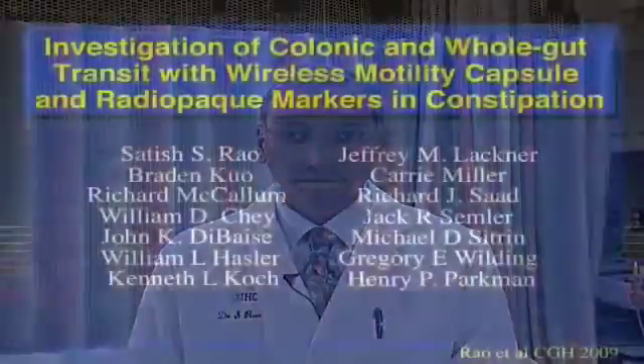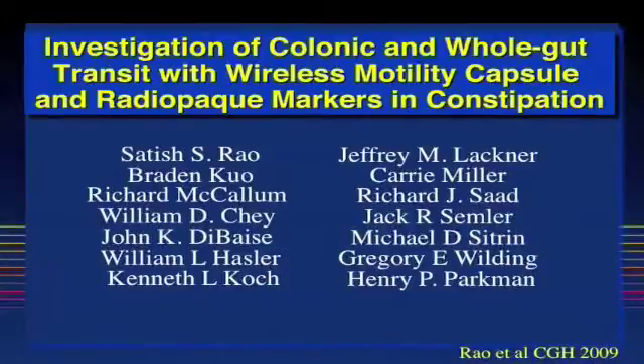Hello, I'm Dr. Satish Rao from the University of Iowa Carver College of Medicine. I am the lead author of our manuscript to be published in Clinical Gastroenterology and Hepatology entitled, Investigation of Colonic and Whole Gut Transit with Wireless Motility Capsule and Radiopaque Markers in Constipation. This is a multicenter study that involved eight centers across the United States of America.